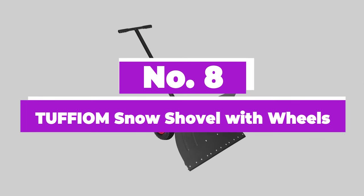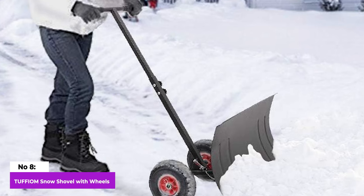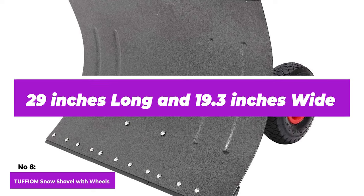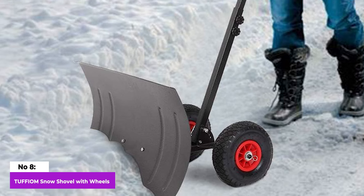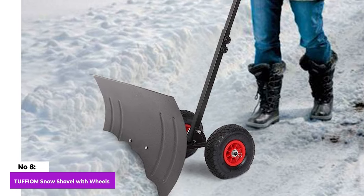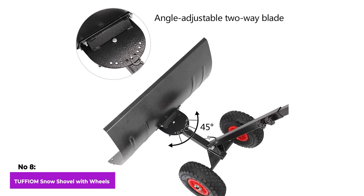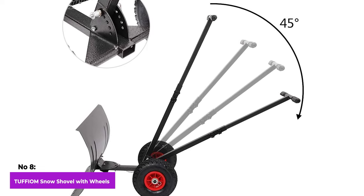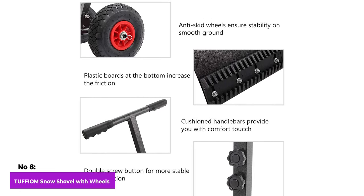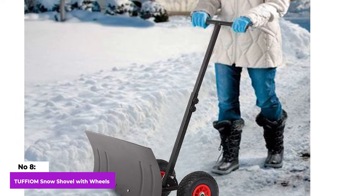Number 8: Tuffyom Snow Shovel with Wheels. The Tuffyom Wheeled Shovel is great for dealing with lots of snow without wearing you out. It has a strong iron and nylon blade that's 29 inches long and 19.3 inches wide, making it good for big snow piles. The blade is coated with scratch and rust-resistant paint. Just be careful not to use it on rough, bumpy roads because that could damage the nylon blade. What's cool is that you can adjust it in different ways — everyone in the family can make the handle longer or change its angle to fit them just right. The wide blade can also move left or right. One thing that could be better is the handle shape; it's T-shaped, but a D-shaped handle would be more comfortable to keep your wrist from getting into an awkward position.